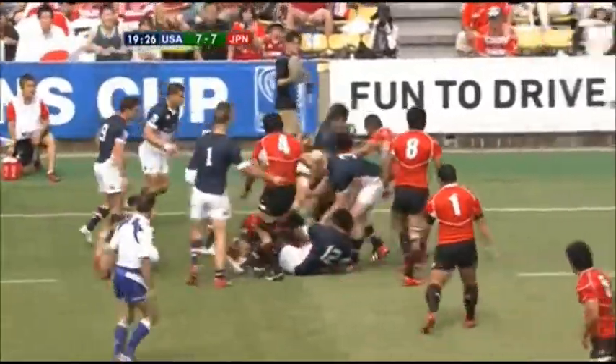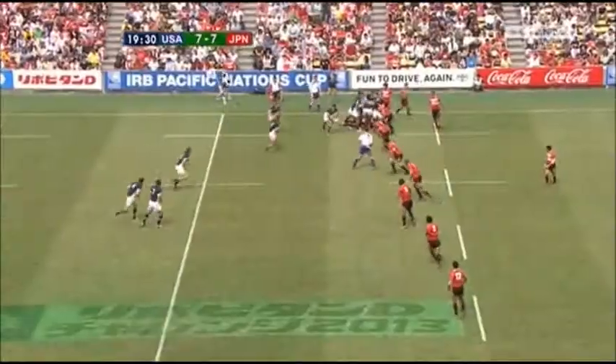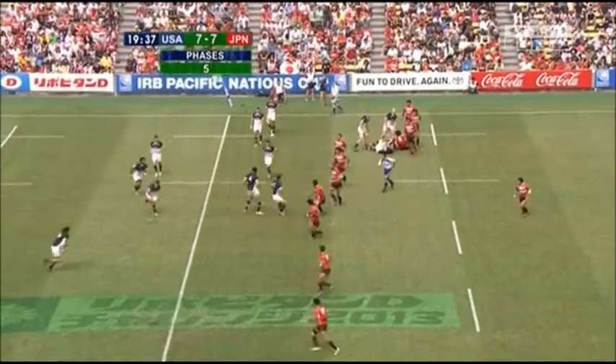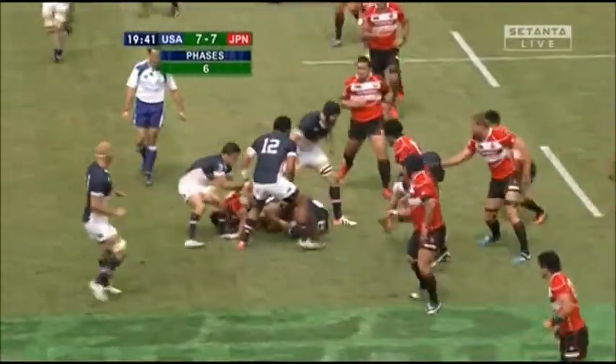Suniula. Petrie. Biller has been good today — very busy offensively and defensively. A couple of decoy runners and a good short ball for Clever.